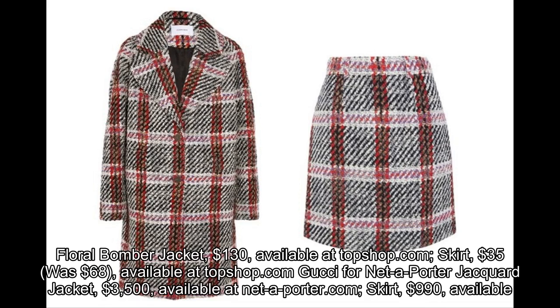Zara Printed Leather Blazer, $199, available at Zara.com. Skirt, $100, available at Zara.com.